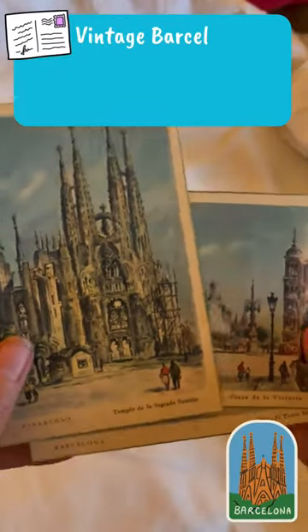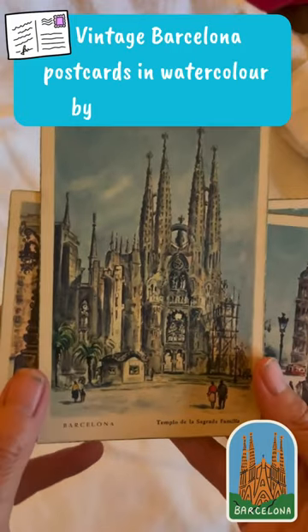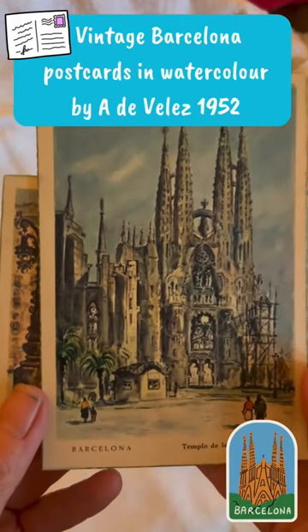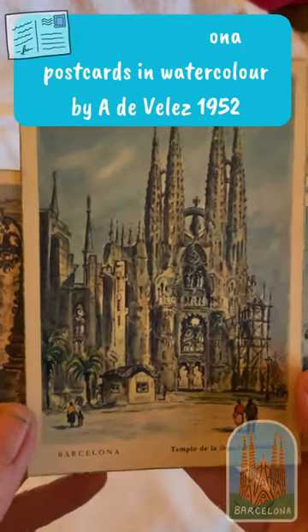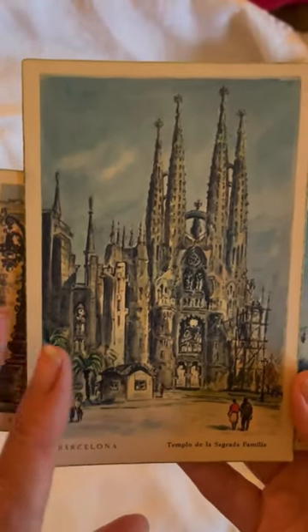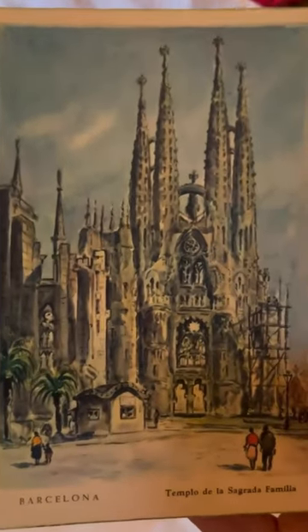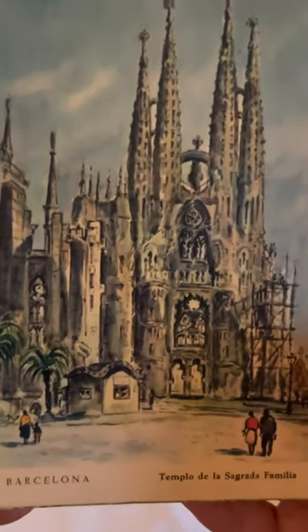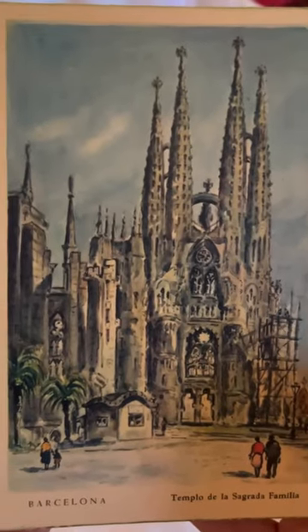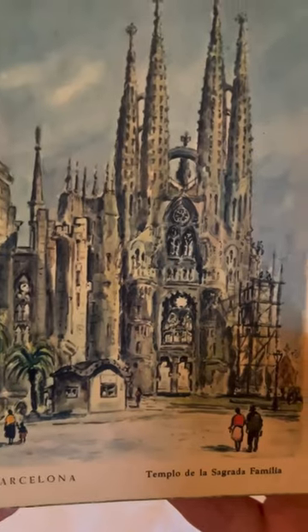Here we have a beautiful set of three postcards from Barcelona in 1952, all done in beautiful artist watercolor depicting a time long ago in the 1950s. Here we have the wonderful Temple de la...